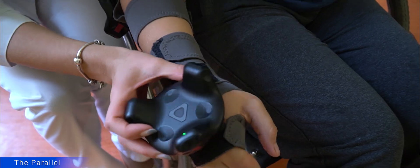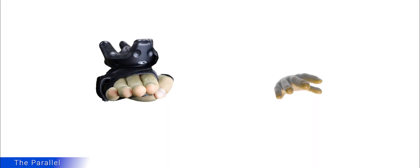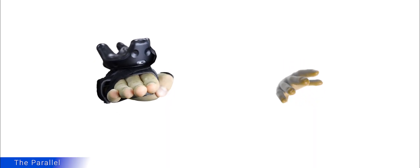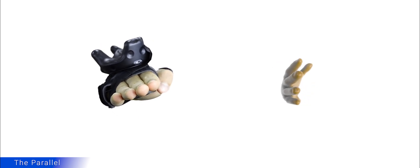Our solution accurately visualizes hand movements in the virtual environment. An incremental angle algorithm stimulates patients to visually complete the movement, even if they have a physical disability to do so.